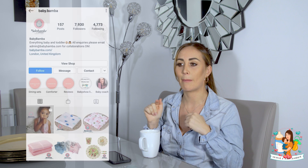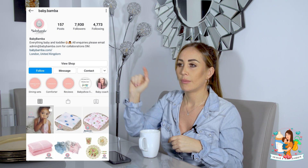He absolutely loves Jelly Cats. He's also started to use the Baby Bamba muslins - they're really really soft. They're from Baby Bamba on Instagram - they're made from bamboo, they're so soft and breathable, so when he puts them all over him I don't have to worry about it. They're incredible and he just loves them.